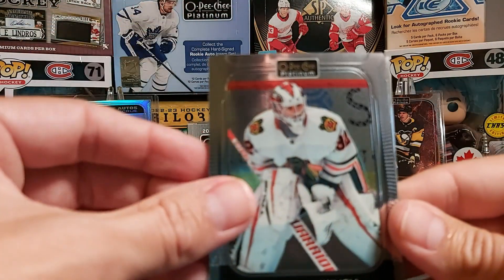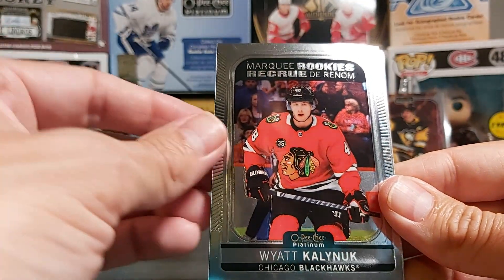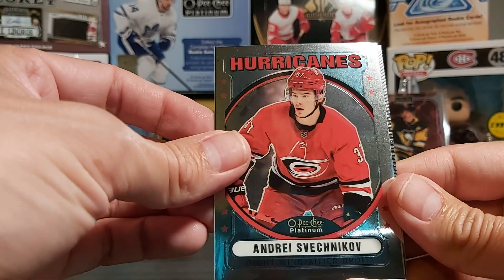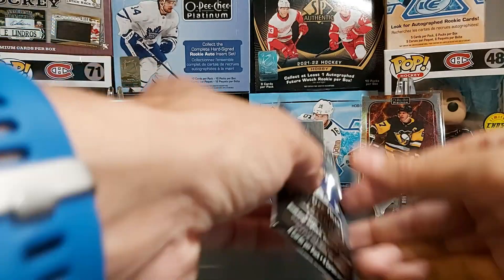Fifth pack: Kevin Lincoln base, Wyatt Kaliniuk rookie, Andrey Svechnikov retro card, and Philip Zadina. On to our last pack.